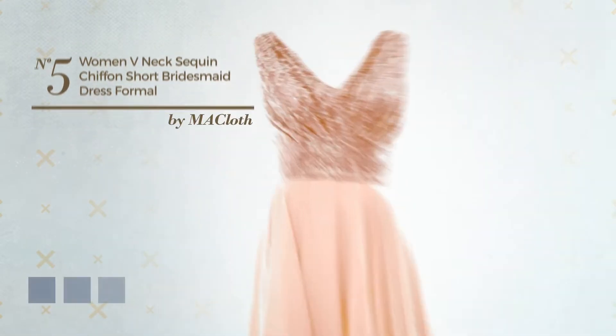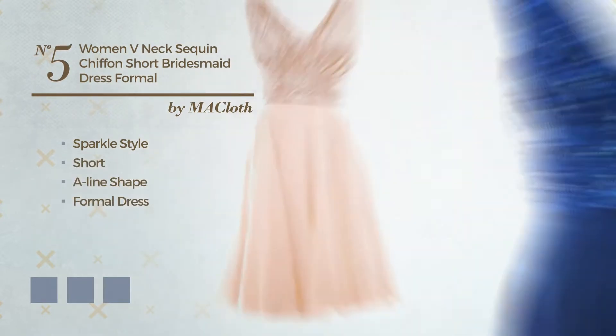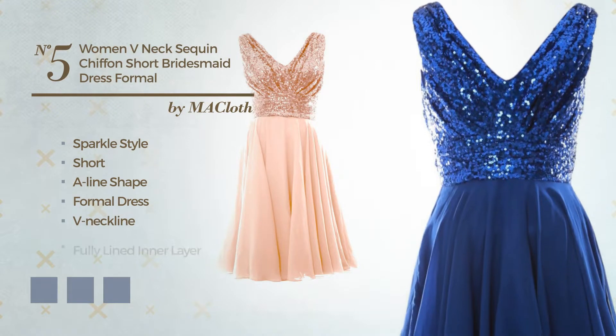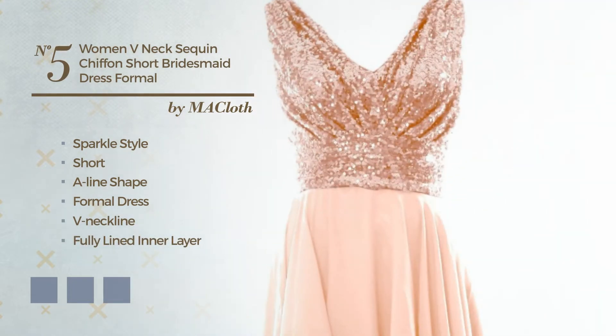Number 5. A fusion of sparkle and flattering in this short A-line formal dress. Featuring a V-neckline, fully lined in a layer, crafted from chiffon, accented with sequins. Available in 36 color variations, like black ink, deep champagne, and eerie black.